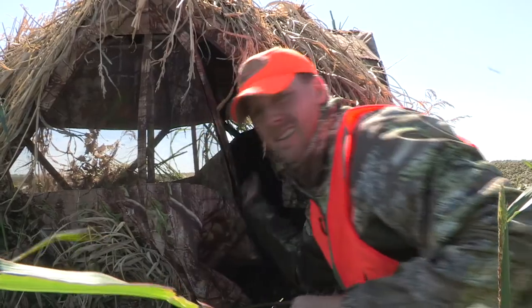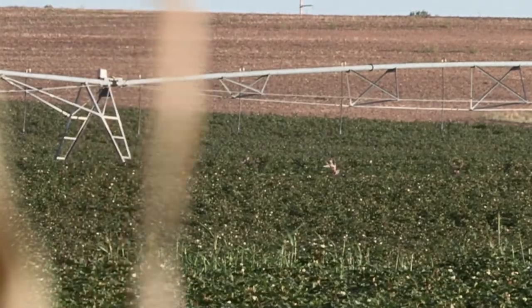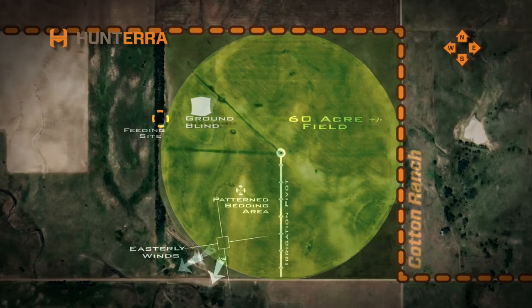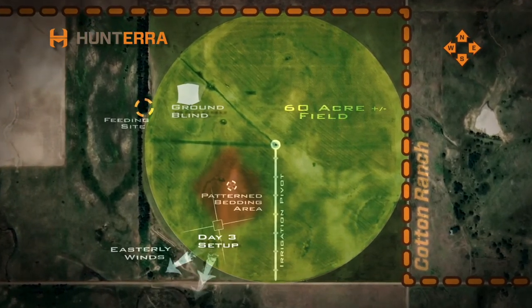On evening three it was back to the blind, and Captain Jack stood up and repeated the same pattern as he had on evening one. I decided to move into the cotton where we had seen him stand up two other times. This was dangerous, mainly because there was no way to tell exactly where he was bedding, and we learned last year that there was zero room for error with Captain Jack.